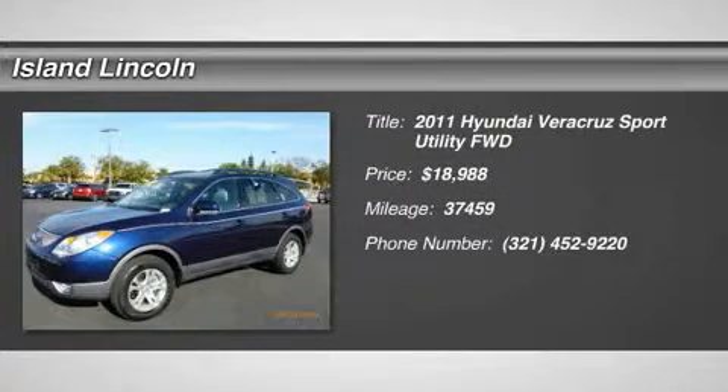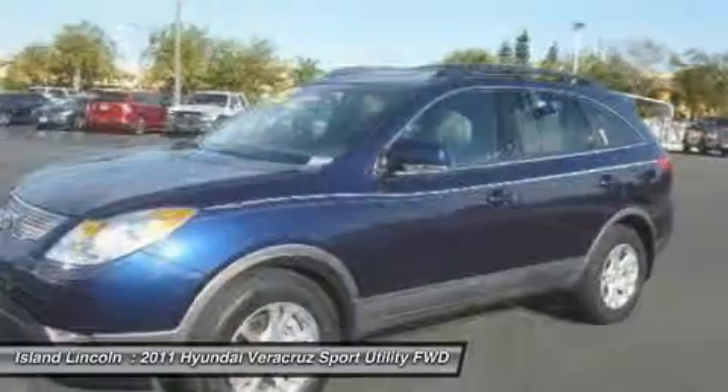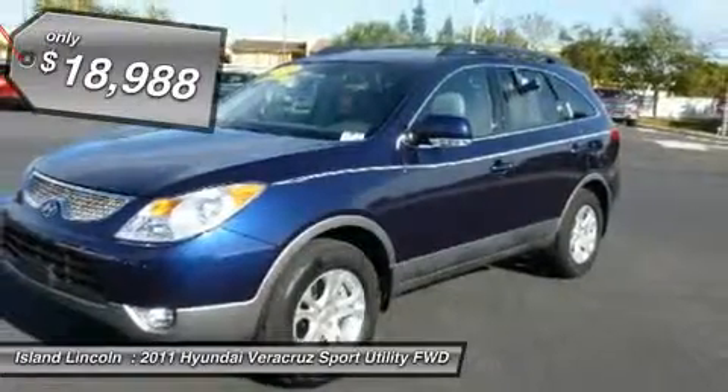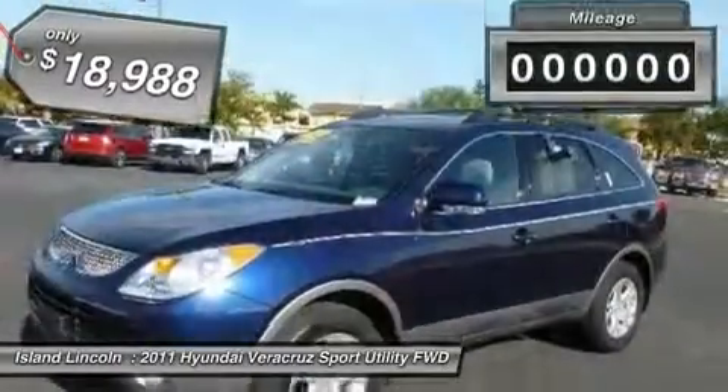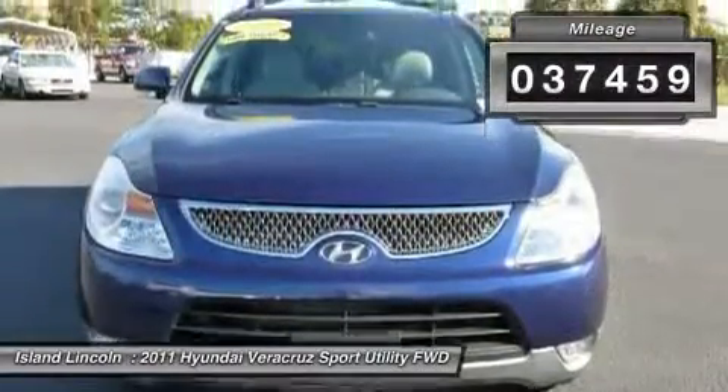Snatch a bargain on this 2011 Hyundai Veracruz GLS before it's too late. Comfortable yet easy-moving, its tried-and-true automatic transmission and its strong Gas V6 3.8L/231 engine have lots of personality for a bargain price. It has the following options: